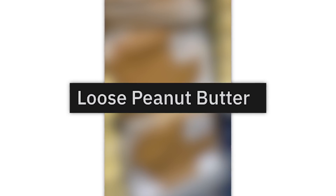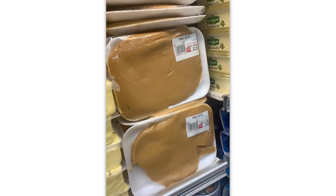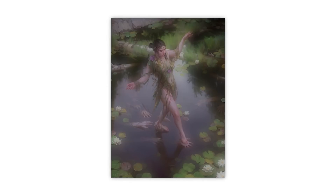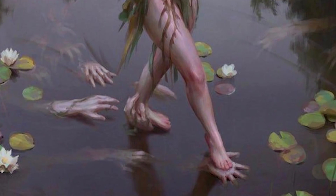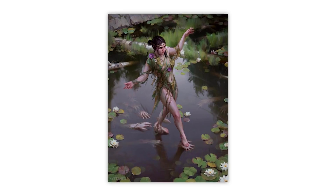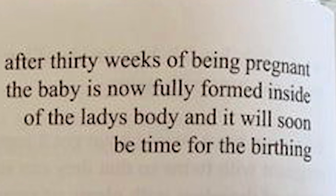Loose peanut butter — how the hell can peanut butter be terrifying? I see. I wish I didn't. Painting of a woman walking on a pond — I don't like that. Whose arms are those? Are they human? Probably not — they're monsters.